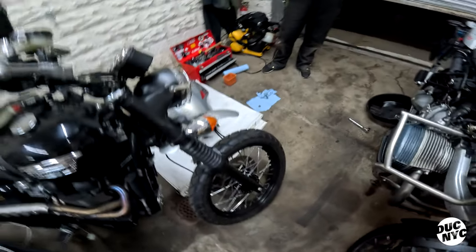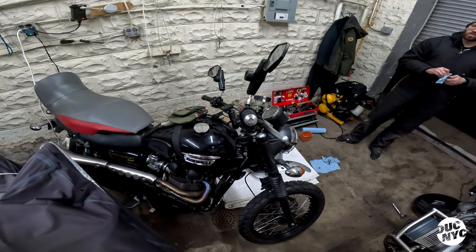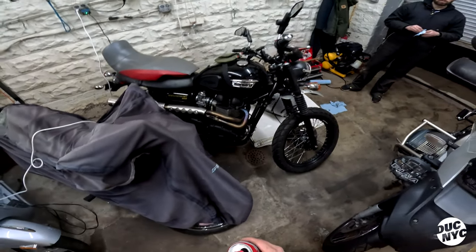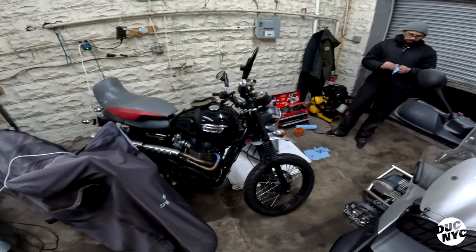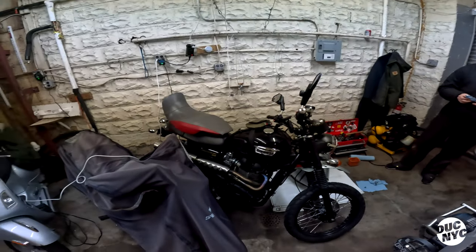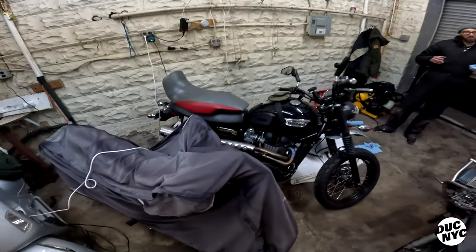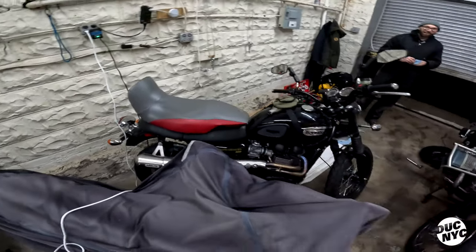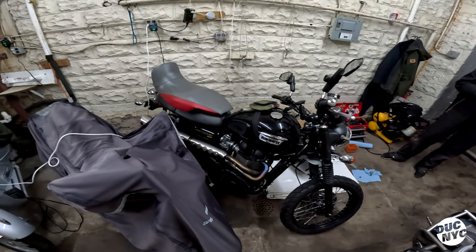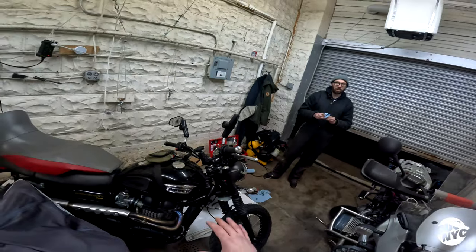I've been running these same tires since 2006. They're really predictable. The one weird thing with the Triumph is it has the factory pipe so it's quiet, and you can hear the tire noise — just like in a Jeep or an electric vehicle. That's because of these on-road/off-road tires.